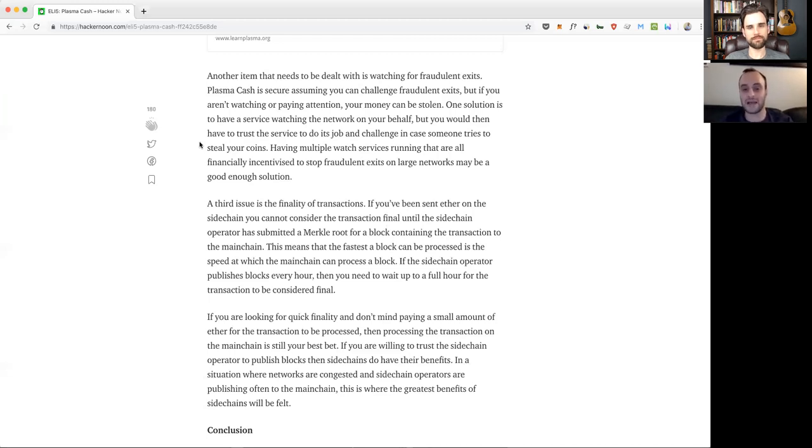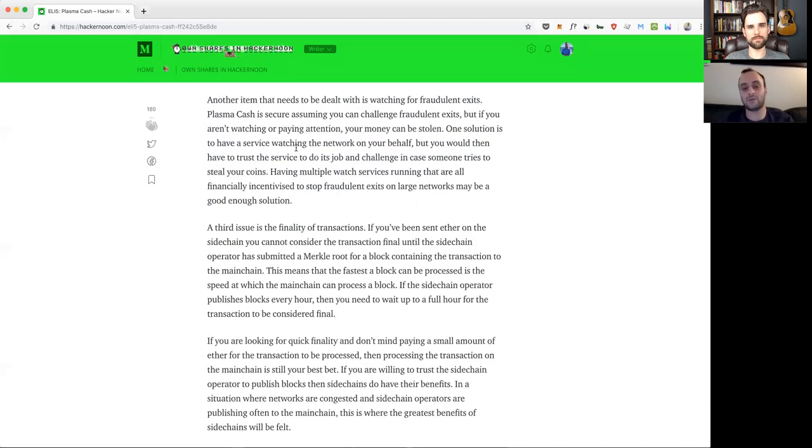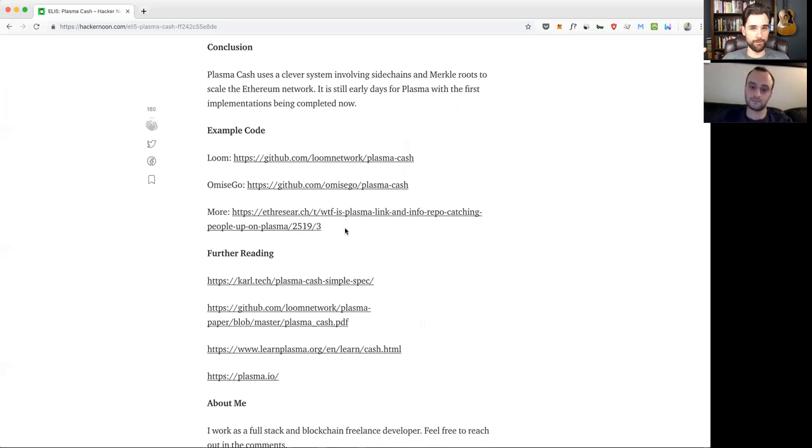There are pros and cons to Plasma Cash. You wouldn't use it to send a million dollars — you'd do that securely on the main Ethereum network. But for day-to-day small transactions, this could be a good scaling solution, similar to how centralized payment apps like Venmo or Square Cash work: low fees, quick transfers for routine purchases, but not designed for large professional transfers.